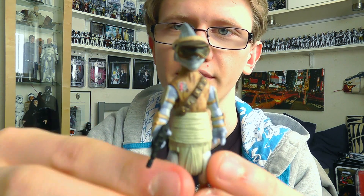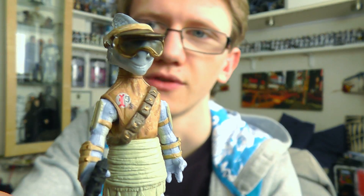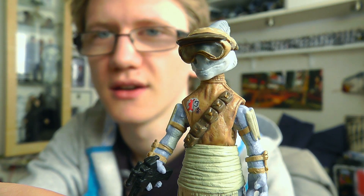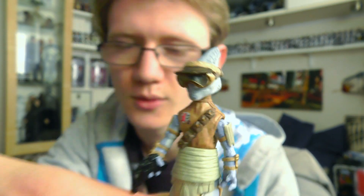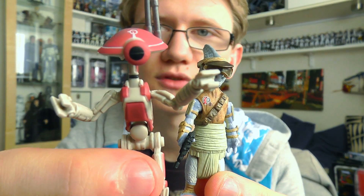Hello everyone and welcome to another Star Wars figure review. Today we're going to take a look at another figure from the Vintage Collection Phantom Menace Wave — the Podracer Rats Tyrell. This is a very small little figure, definitely not particularly a value for money piece, which is why Hasbro decided to include this guy with him — it's of course a pit droid.